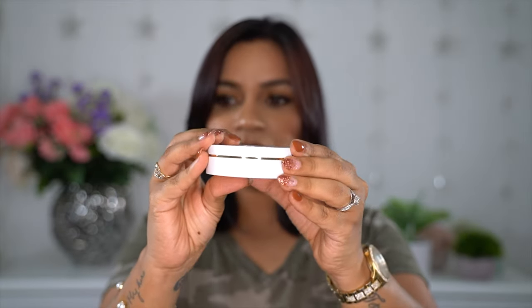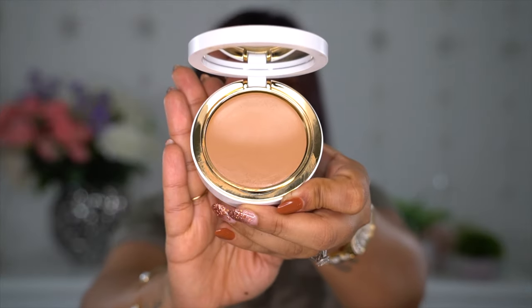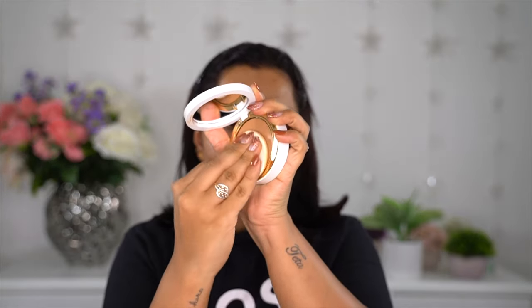Moving on to the cream to powder foundation. The packaging has a golden line and comes with a mirror. I've been using it for two weeks and it's already messy. It comes with a sponge — I tried it with a brush and didn't like it, tried it with a beauty blender and loved it, but tried it with the included sponge and loved it even more. Don't throw that sponge away — it places the foundation so well.